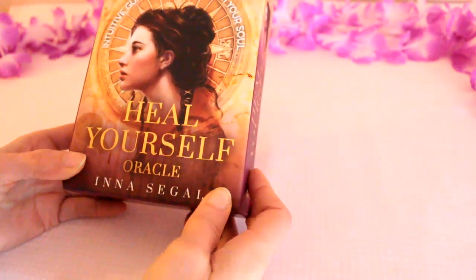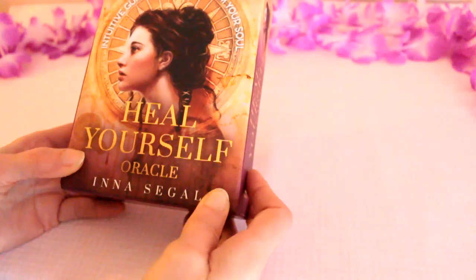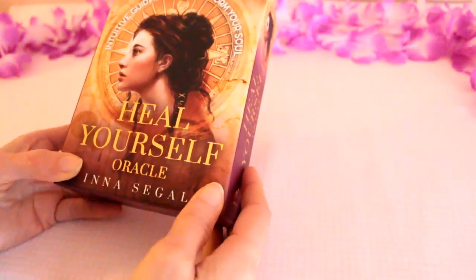This deck was kindly sent to me by the lovely people at Rockpool Publishing, so I'm truly grateful for having received it. I'm going to do a little deck review and walk through today.